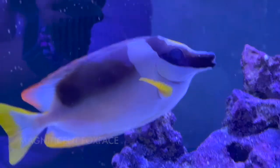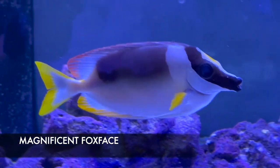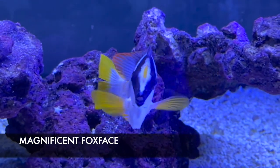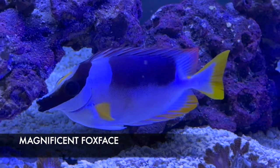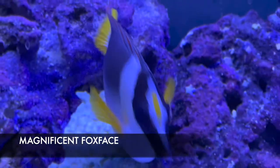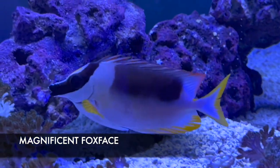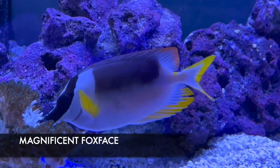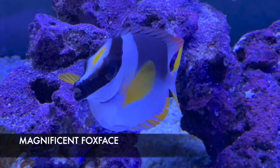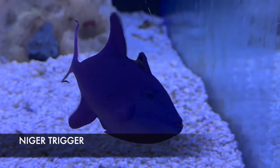First up this week is this absolutely spectacular magnificent fox face, also called the red fin because if you look at his top dorsal spines and that back spiky part, you can see that red color. This fox face is just as good at eating algae as a normal one, and they are also venomous just like the regular ones. These guys are the designer variant of a fox face — great community fish, great reef fish. They are mostly reef safe, not 100%, but most people have great luck with them. We don't get these in very often and this one is truly magnificent — the magnificent fox face.